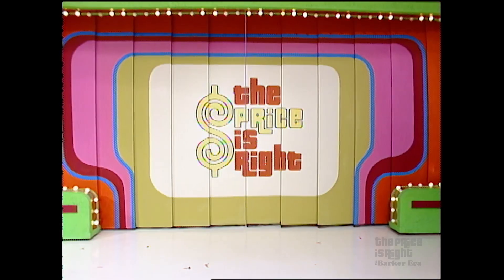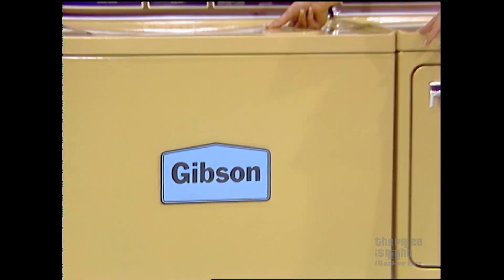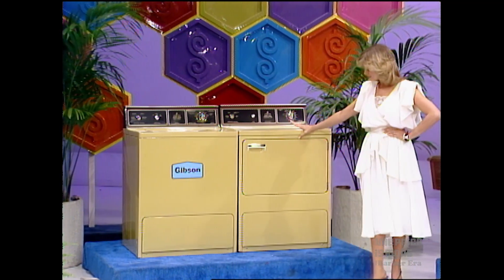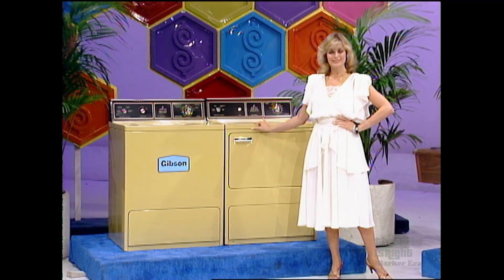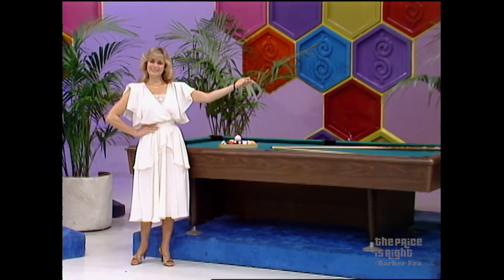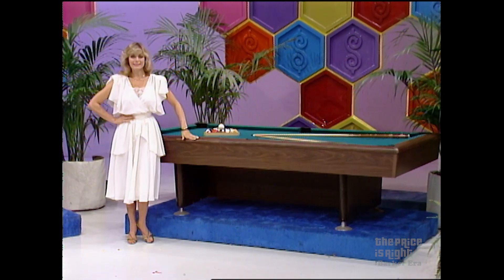Let's show her more prizes: a new pool table and a handy washer and dryer. First, a Gibson Washmaster automatic washer with variable speed designed to save time and energy, and a matching automatic dryer with four temperature selections and Gibson's vacuum dry system. Second, the Swinger four-by-eight pool table — a classic design to enhance any game room, with diamond-ground slates, from Murray.